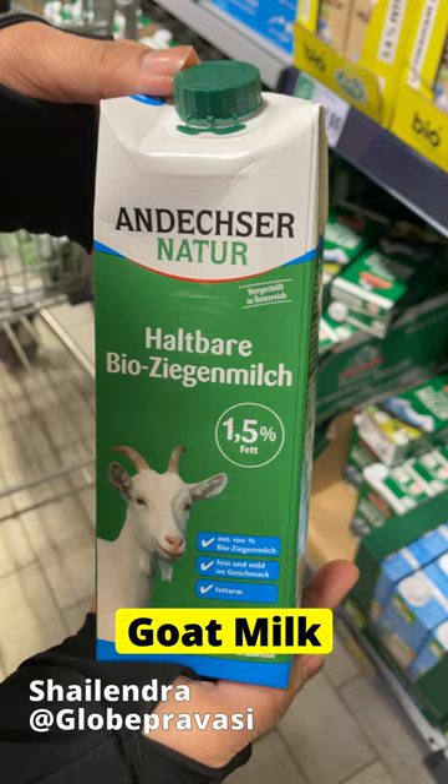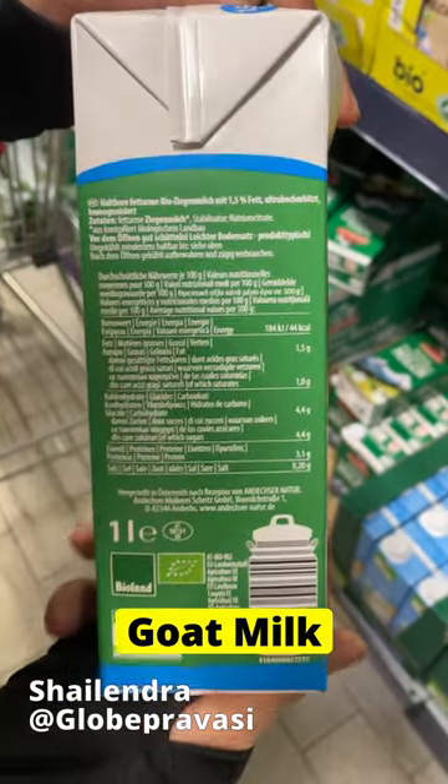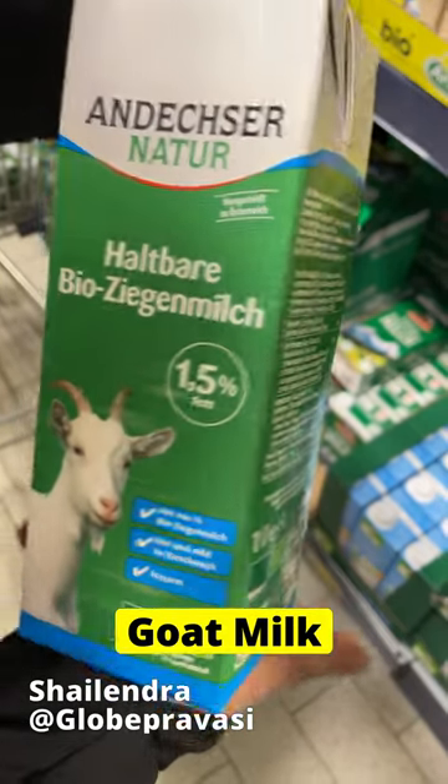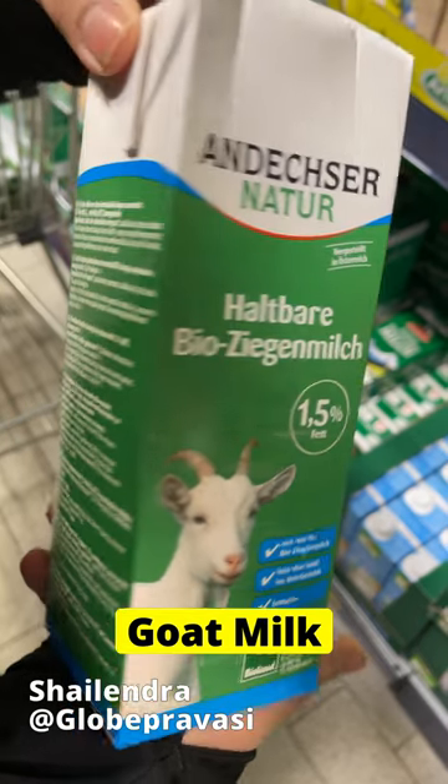The last one for today is Ziegenmilch, which means goat milk. It comes in 1.5% and 3% fat. It is also stored at room temperature and the validity of this milk is somewhere around 3 to 4 months.